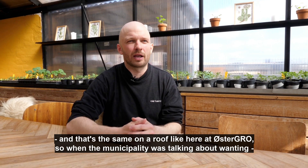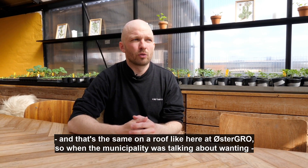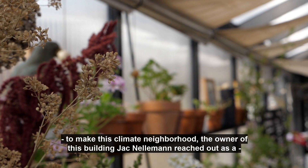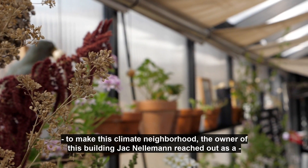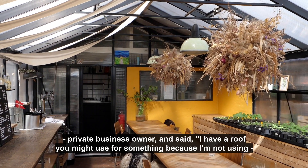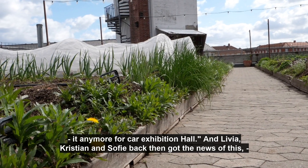And that is the same on a roof like here at Østergrå. When the municipality was talking about making this a climate neighborhood, the owner of this building, Schacken Element, reached out as a private business owner and said: I have a roof you might use for something, because I'm not using it anymore for a car exhibition hall.